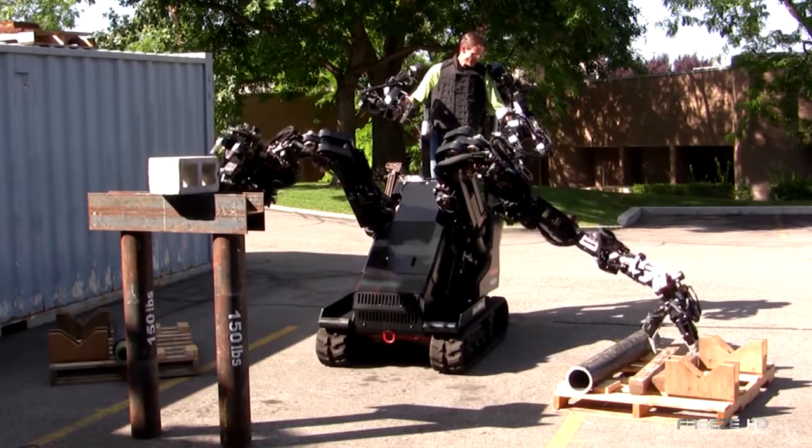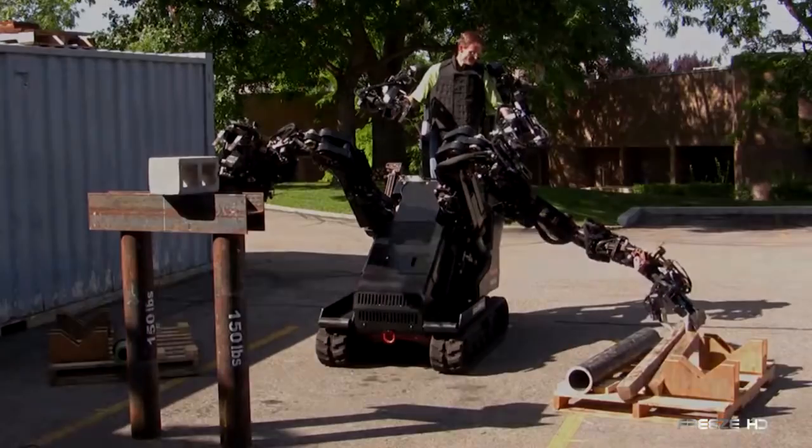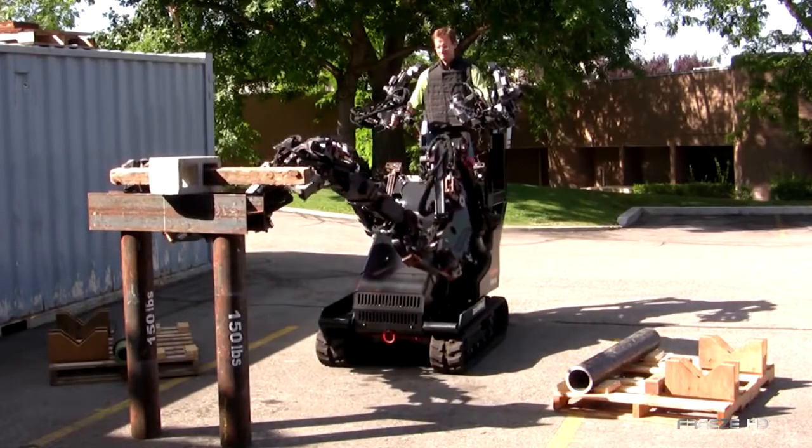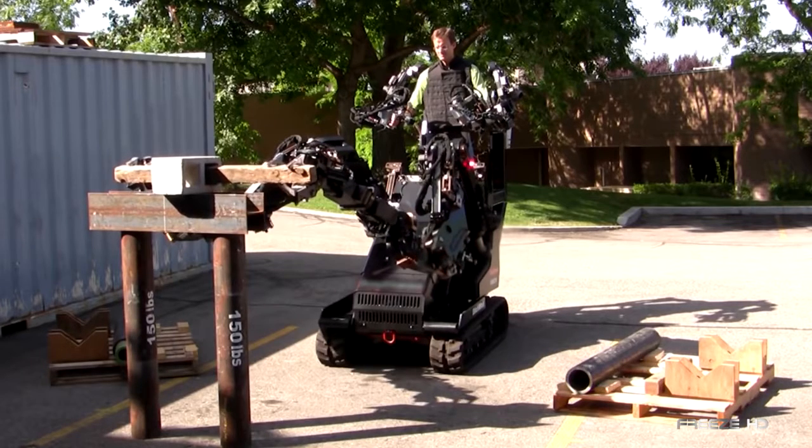and allow the operator to feel a scaled-down version of the actual forces exerted. From loading and unloading supplies, to shipbuilding, disaster recovery, and industrial maintenance, the GT Big Arm can do it all.